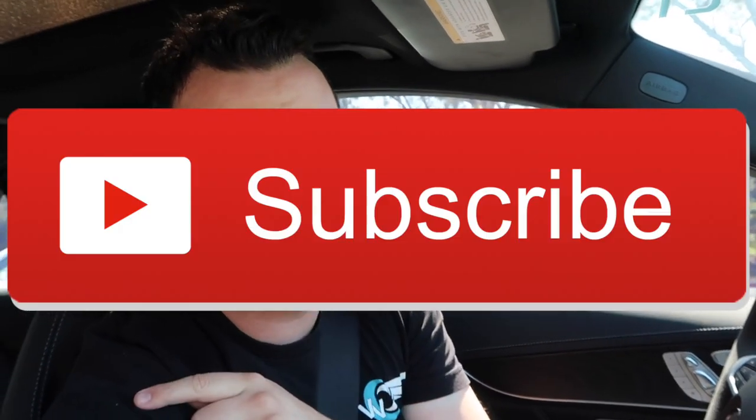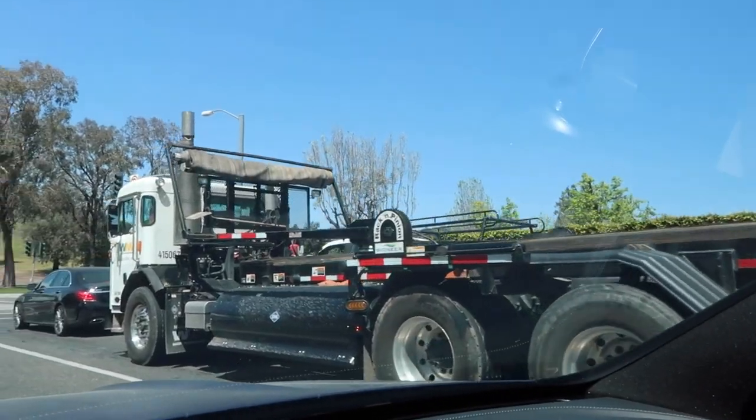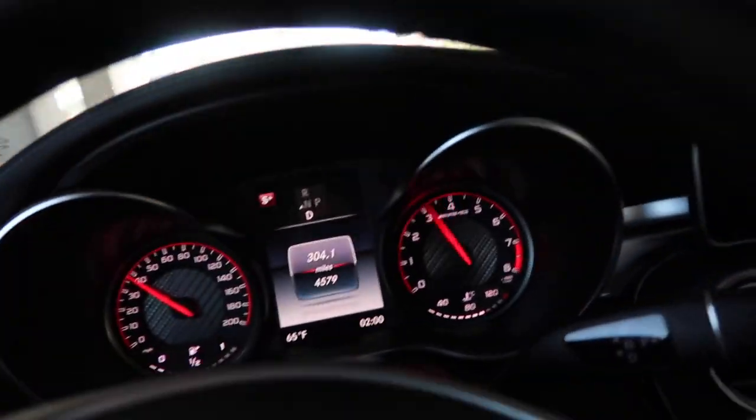Go ahead and smash that subscribe button and turn that notification bell on so you can stay up to date. Now, that is not the truck I'm reviewing today, but that would be kind of cool. Watch how quick this thing is, guys.